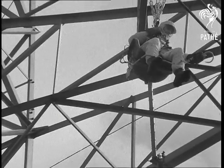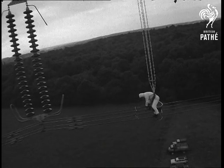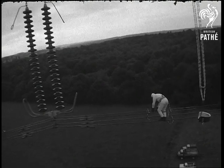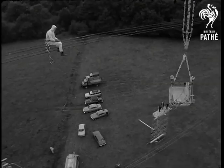It took two years of intensive study by a team of boffins to perfect the suit, which is made of stainless steel wire mesh and cotton. A metallic cord attached to the suit is clipped to the live wire by the wearer, which charges both the garment and the man at full voltage. He doesn't even feel a tingle.